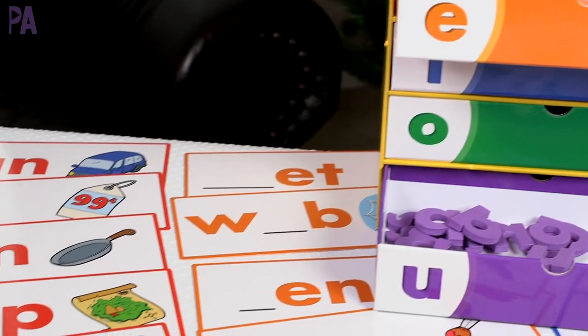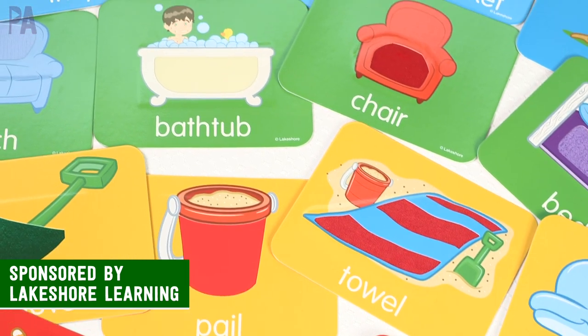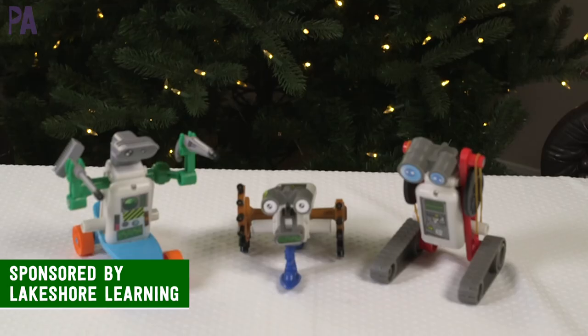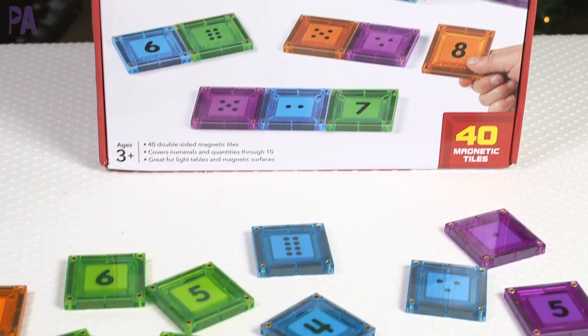Hey, you guys, it's Christina from the Purple Alphabet. The best way to give a gift to your kids is to combine learning with play. Lakeshore Learning is sponsoring today's holiday gift guide video, plus we have a pretty awesome giveaway. I'm going to show you some things that combine learning and play at the same time and would make excellent gifts for your kids.